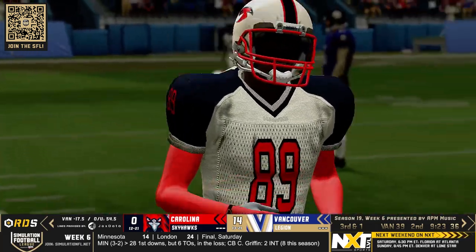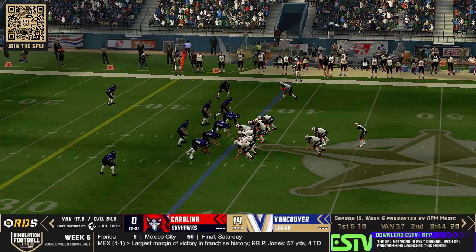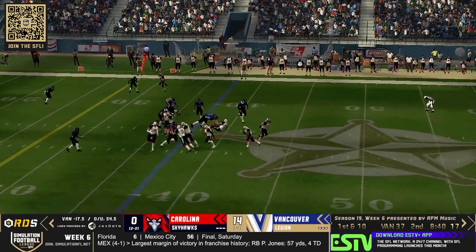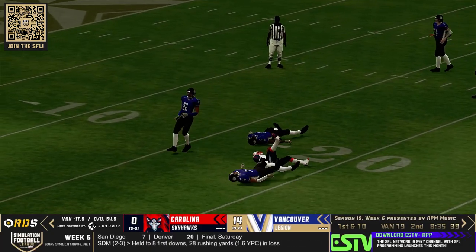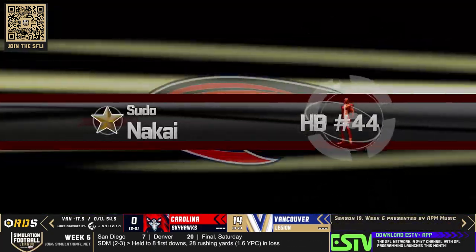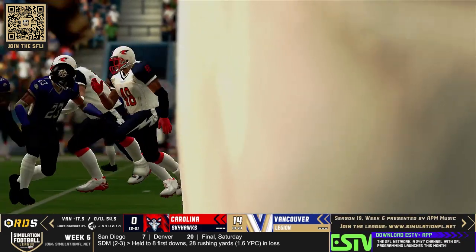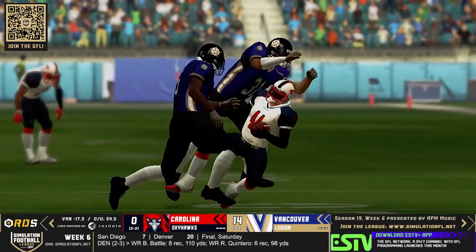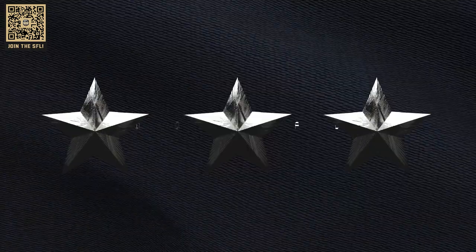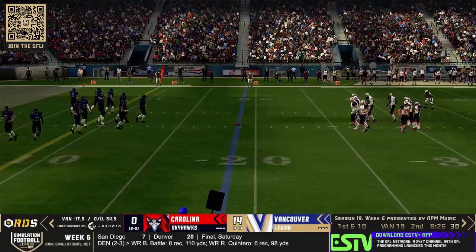Third and one, and might see them come out in that heavy set again. The Carolina Skyhawks now going to come out in power I-set. They're going to run it and that is a lot of space — Sudo Nakai! That is all the way up into the Vancouver red zone onto the Vancouver 19-yard line. Sudo Nakai trying to emulate Robert Redford in the early stages of this game. He took some time off and retired and he just showed his fresh legs right there.